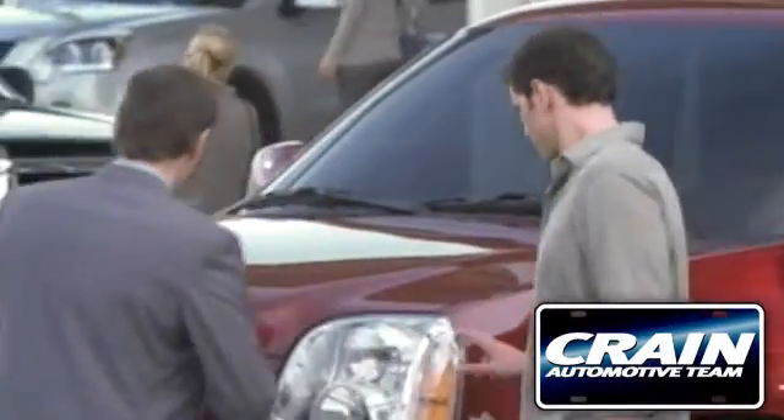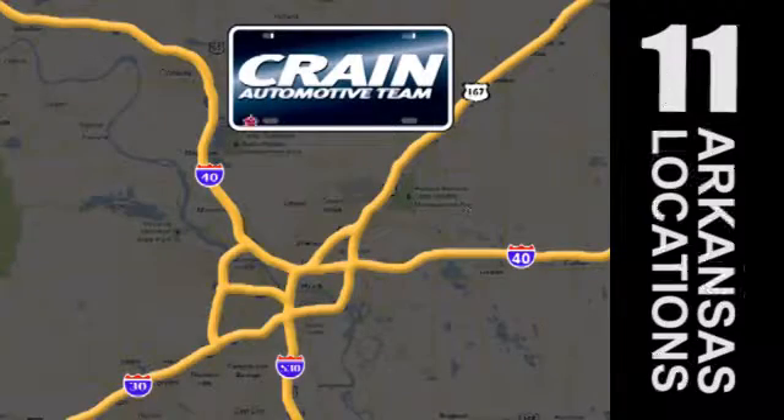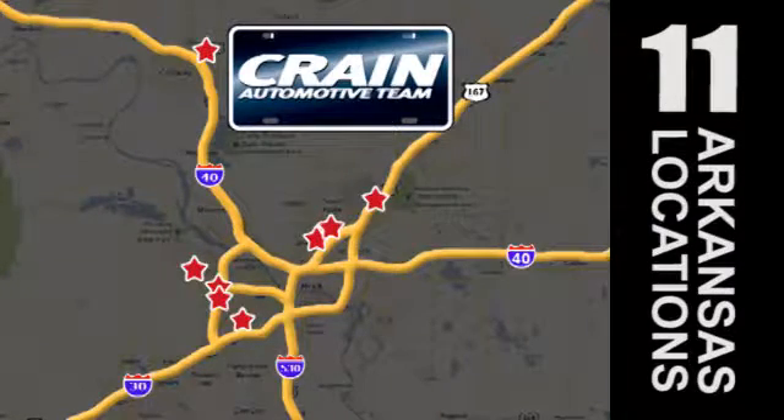Visit us anytime at cranetream.com. Go, go, go — Crane Team's got them. Cranetream.com.